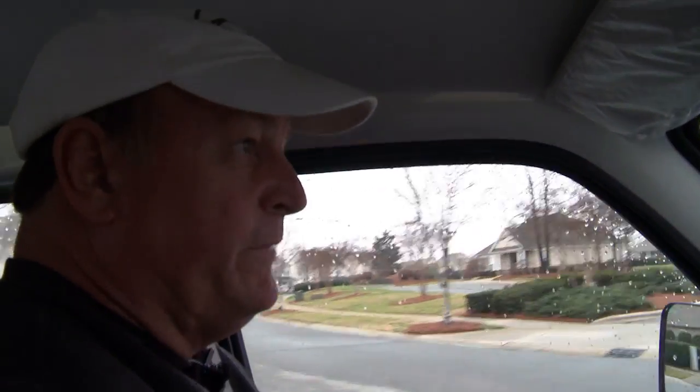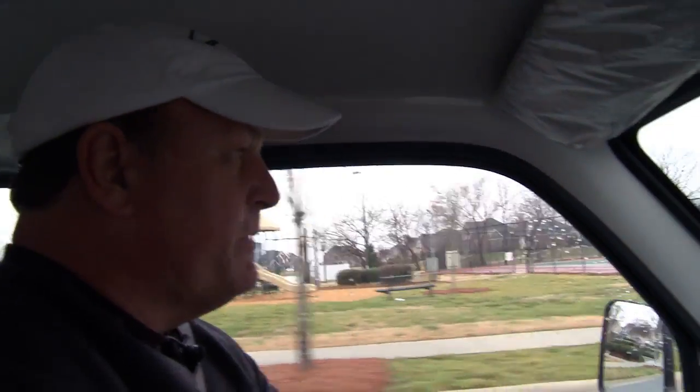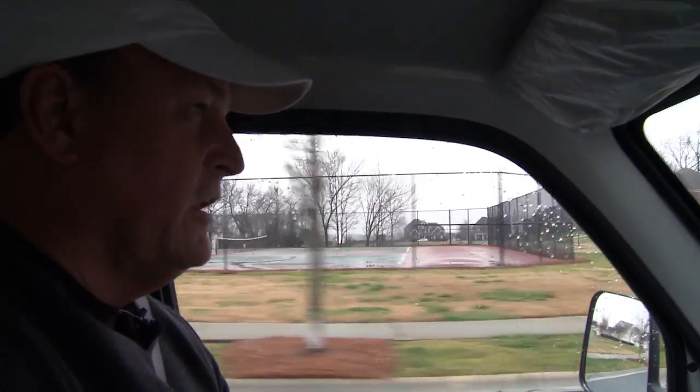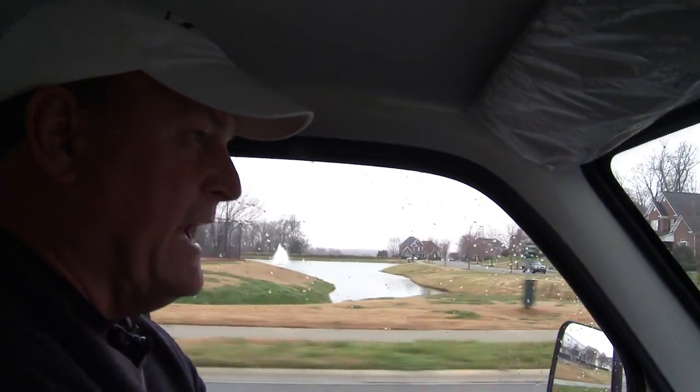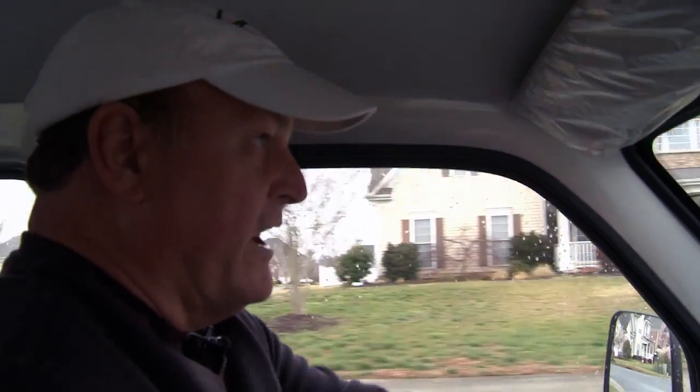How much weight can one of these things carry? This will carry about 1,000 pounds, though it really depends on how you load it. Most trucks like a Ford Ranger, you can carry about 600 pounds safely. This one you can carry about 1,000 pounds.